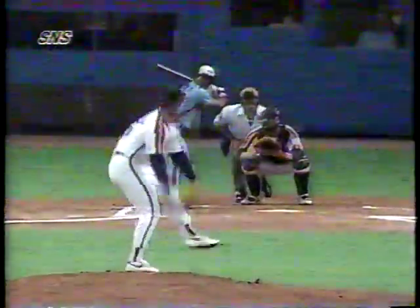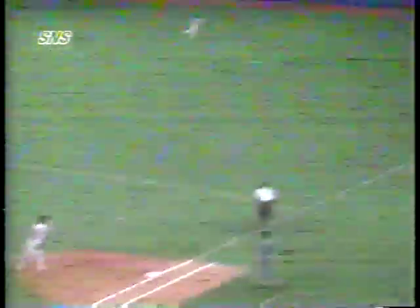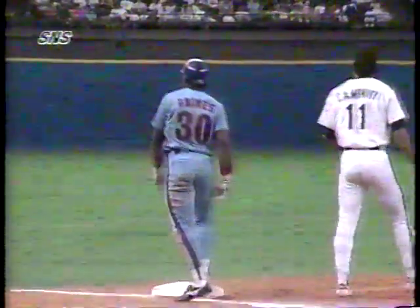The Montreal Expos are in town to play the Astros. In the top of the first inning, the Expos get on the board first as Tim Raines lines a triple into the right-field corner, scoring Dave Martinez on the hit-and-run play to make the score 1-0 Montreal. That's the 32nd RBI of the season for Raines.